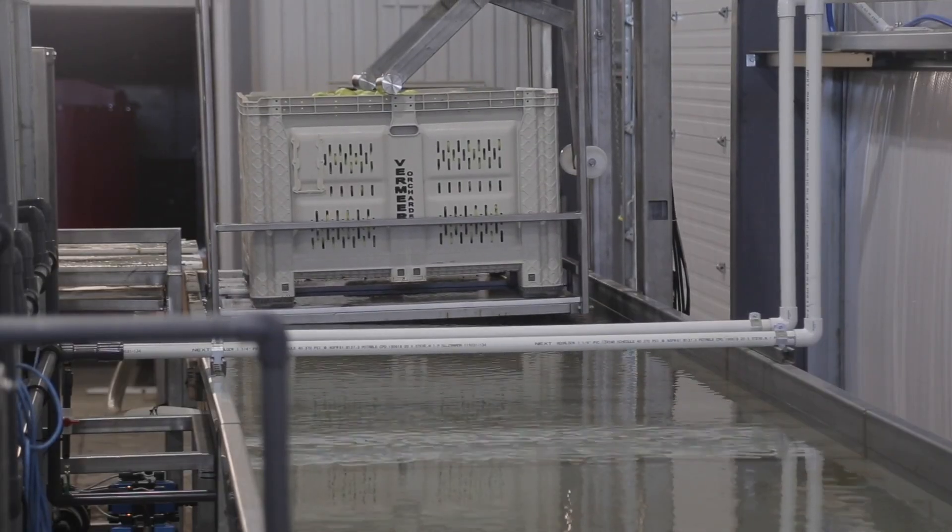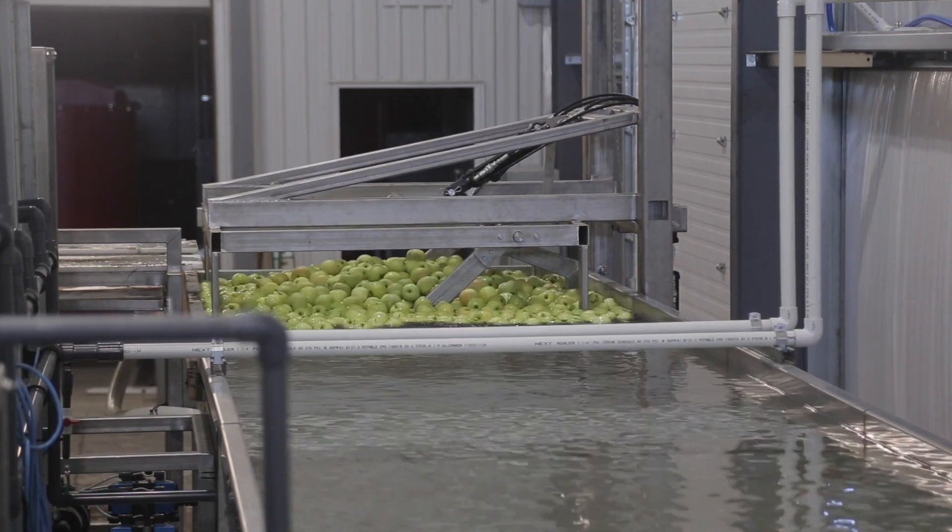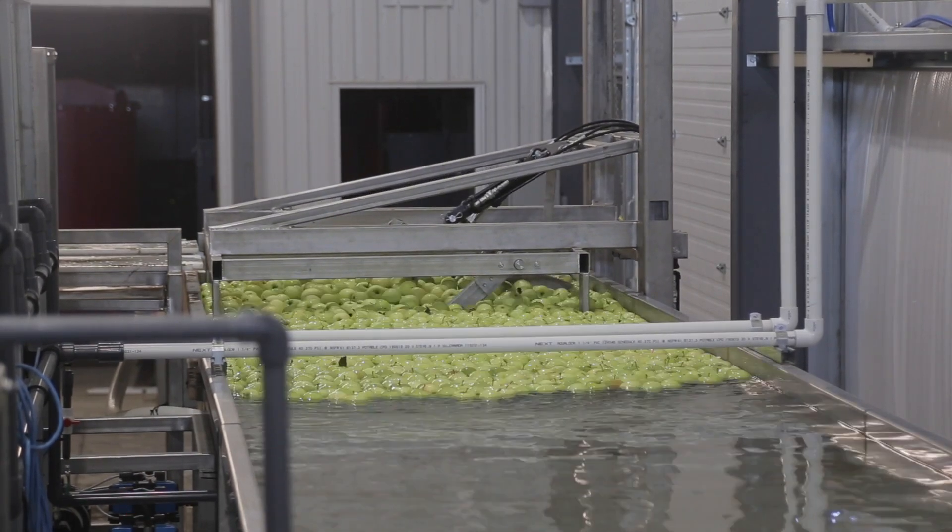First, the apples are entered in at the dump tank. Apples float, so the water carries them along. There's an elevator that pulls them into the brushes.